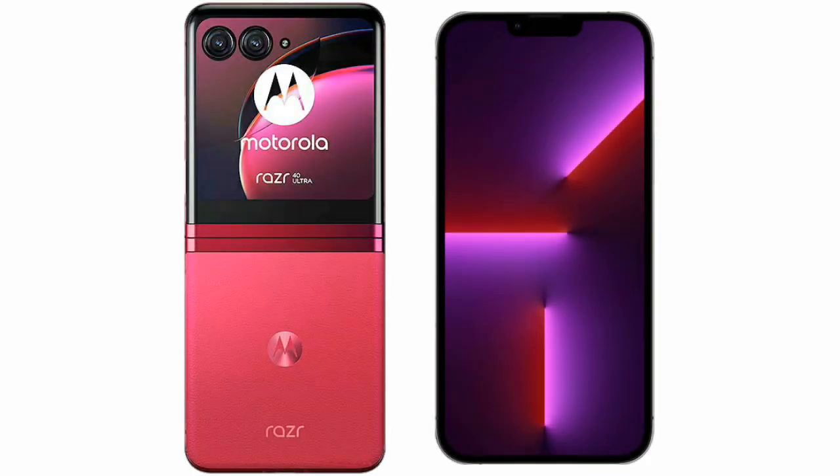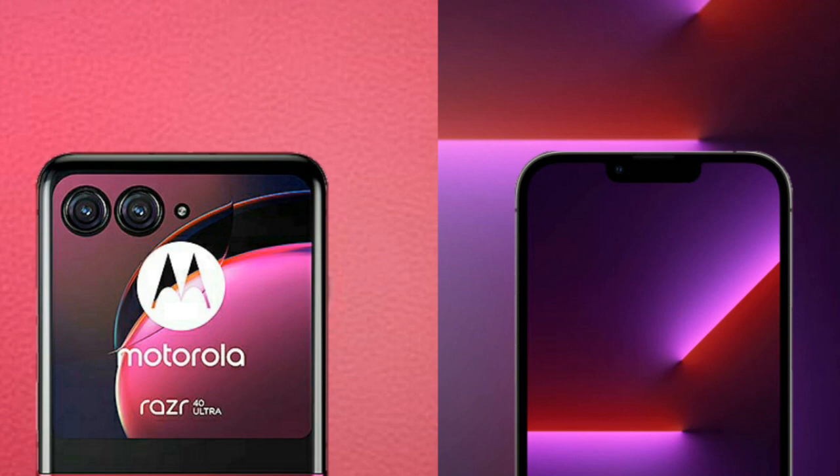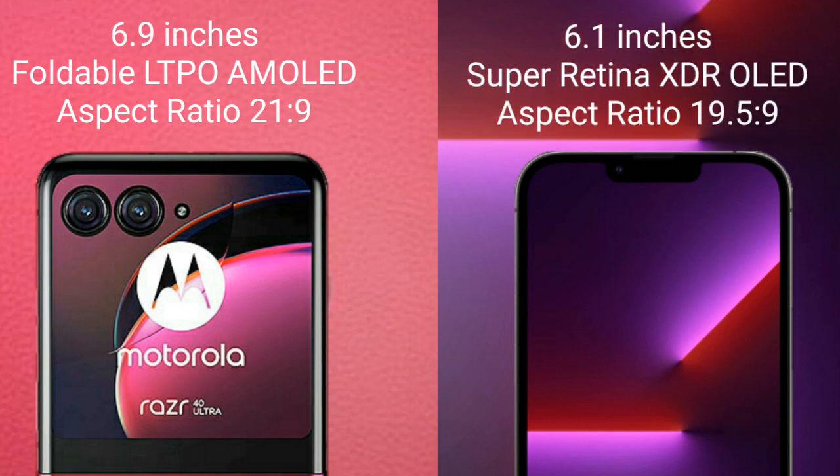I will compare the new Motorola RAZR 40 Ultra with iPhone 13 Pro. The Motorola RAZR 40 Ultra comes with a 6.9-inch foldable LTPO AMOLED display, while the iPhone 13 Pro comes with a 6.1-inch Super Retina XDR OLED display.